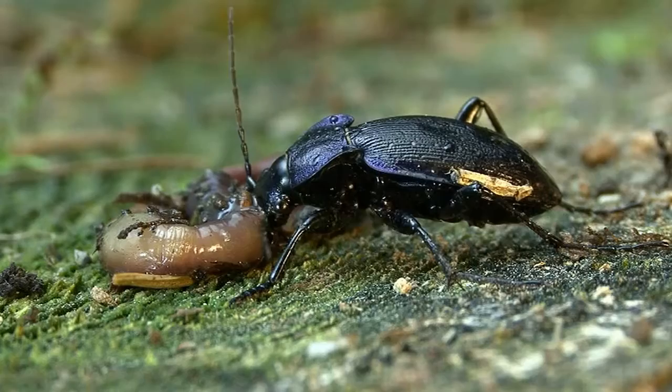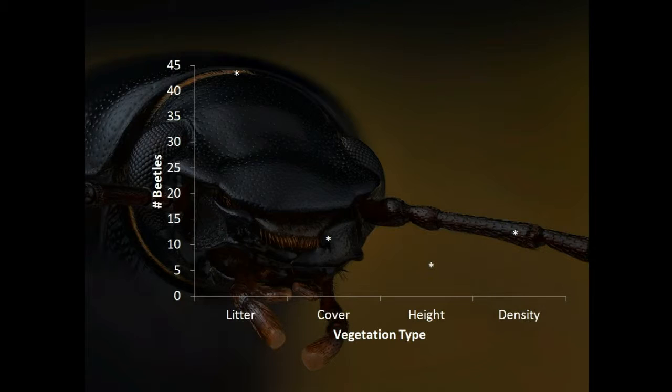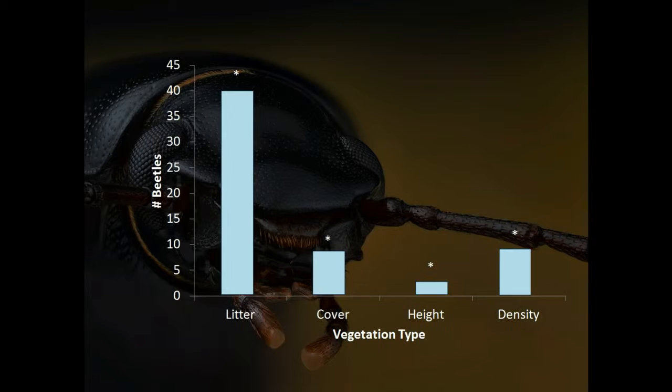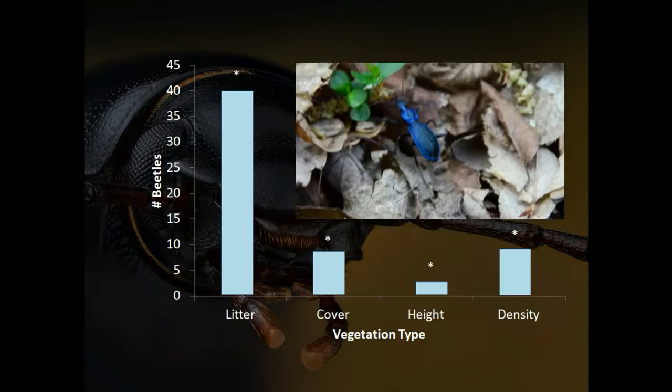We therefore believe these litter results can be explained by expected food availability. Because this beetle species preys on other small invertebrates like worms, springtails and snails, we believe the beetle actively seeks out the vegetation expected to contain the most food. Finally, in the last experiment, the four factors are combined to show the most preferred variable in beetle choice. A significant amount of beetles were found in the litter cover, while the other three variables were chosen far less. We can therefore conclude that our prediction for the importance of litter cover is validated — the shelter and most importantly food that this habitat structure provides makes beetles actively seek it out.